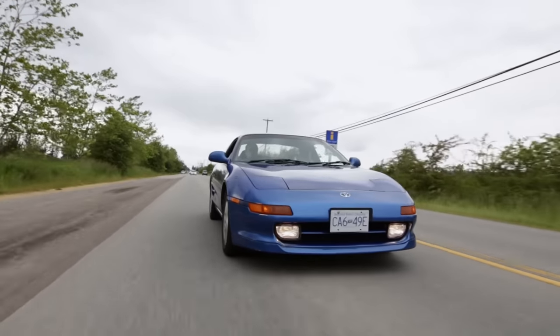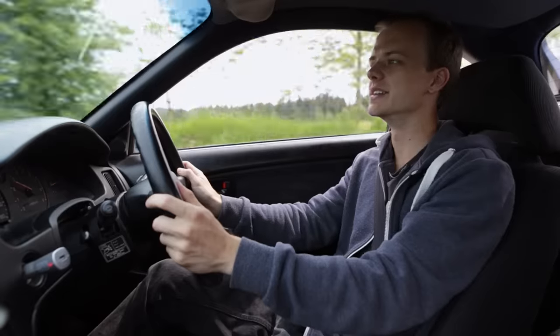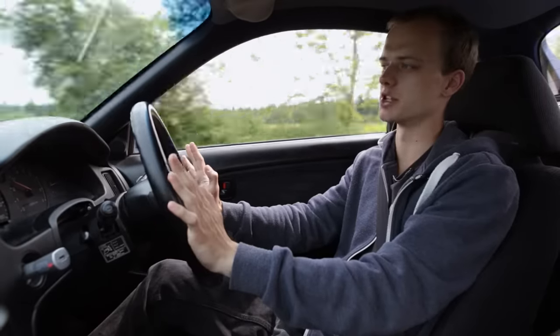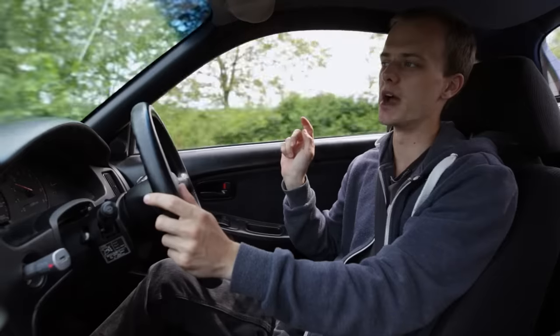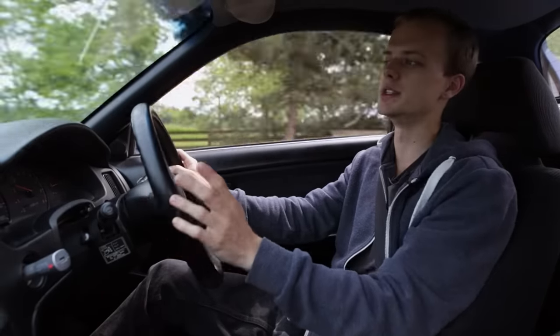Hey, what is going on — my name is Marcus and you're watching Roads Untraveled. Today is a very special Sunday episode where I'm going to talk a little bit about my love-hate relationship with my Toyota MR2 Turbo, second generation.